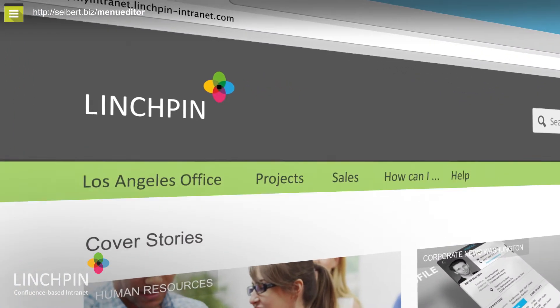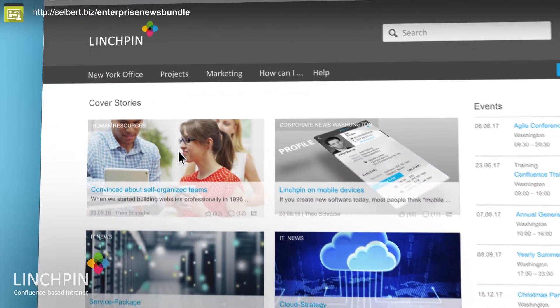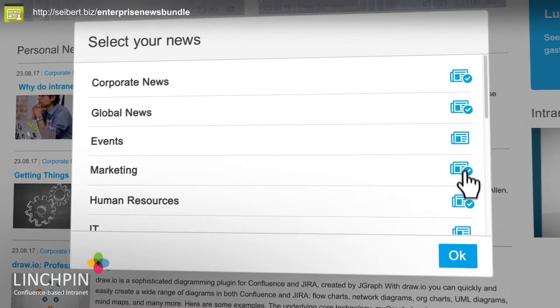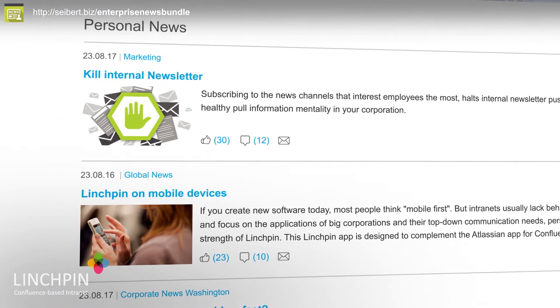The navigation is based on my location, depending on where I am. Important news from the CEO reaches the whole company as well as my office and department. Subscribing to the news channels that interest employees the most halts internal newsletter push campaigns and breeds a healthy pull information mentality in your corporation.